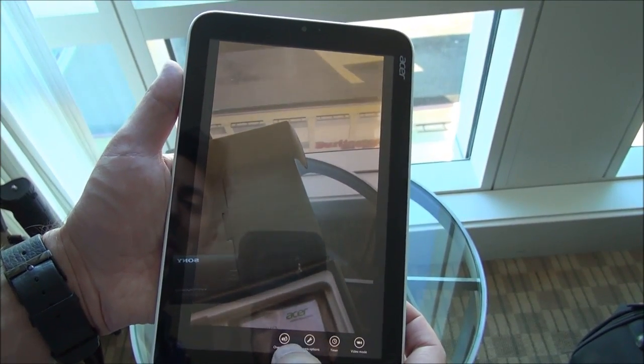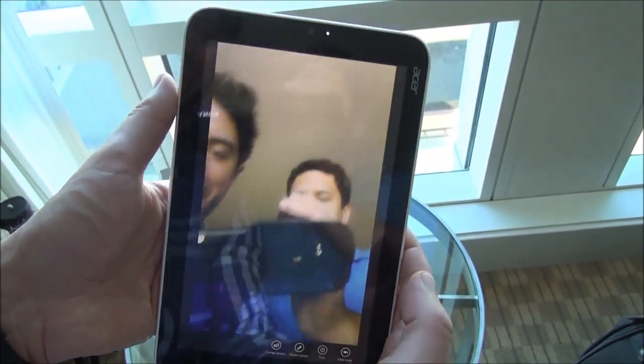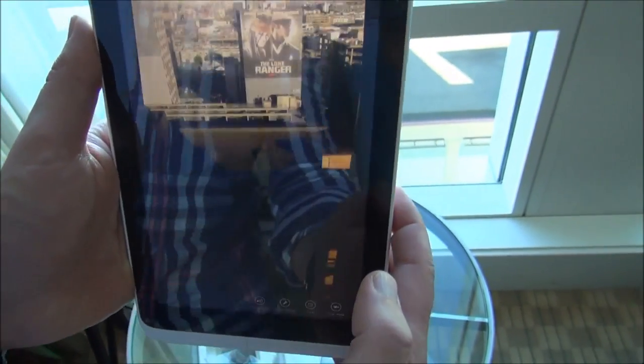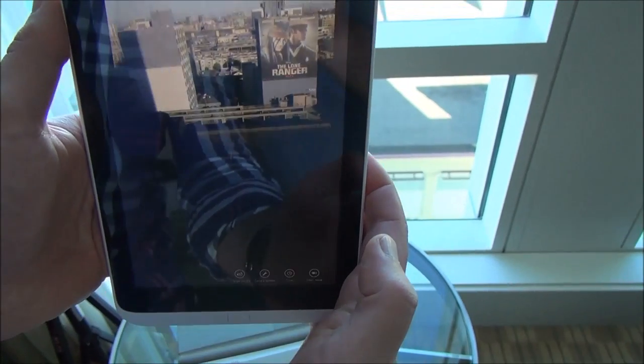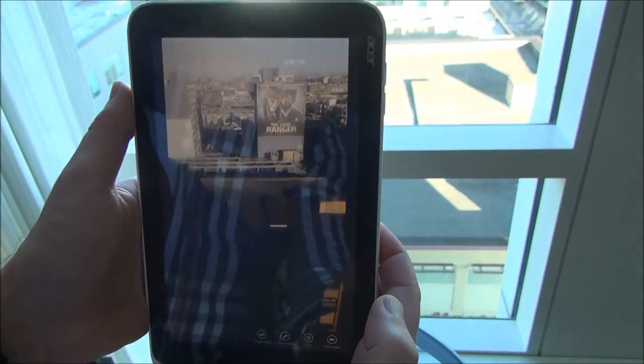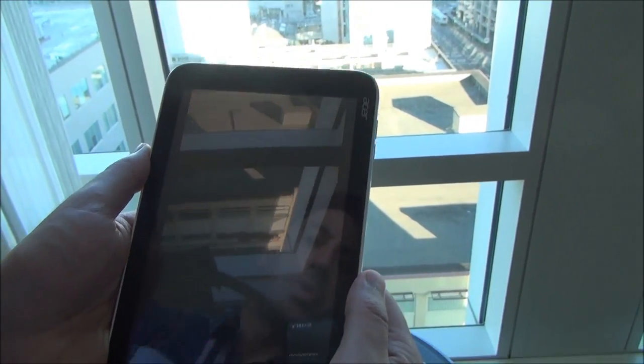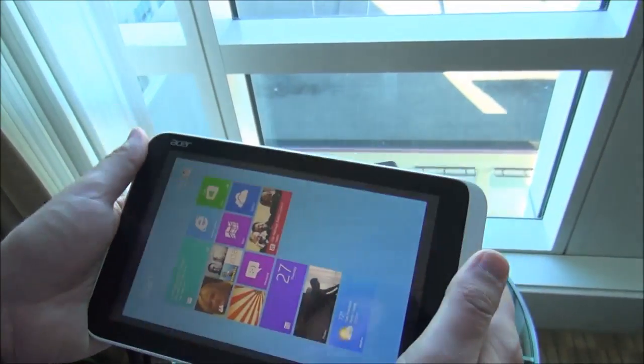Oh, that was us — let me switch that off so we don't look as goofy. Oh there's Sam! Anyway, you can kind of see now we're looking out at sunny San Francisco. Like I said the camera — it's a little bit muddied, a little brown — but still using this device it just feels really cool in the hands.